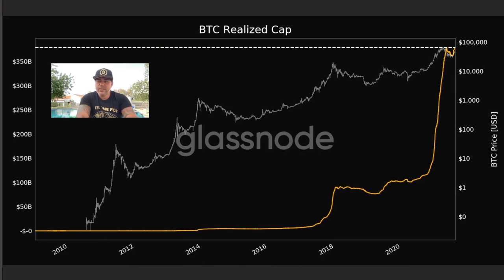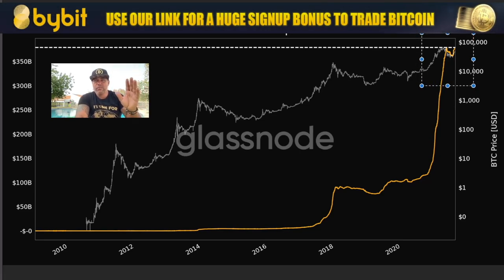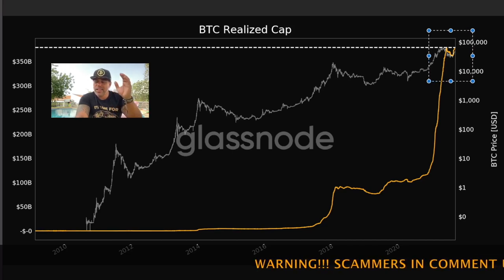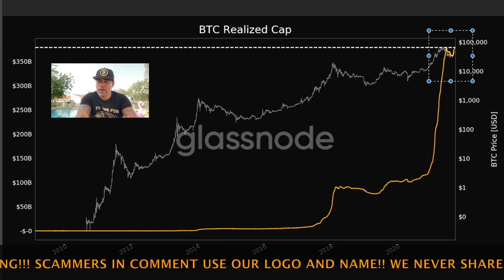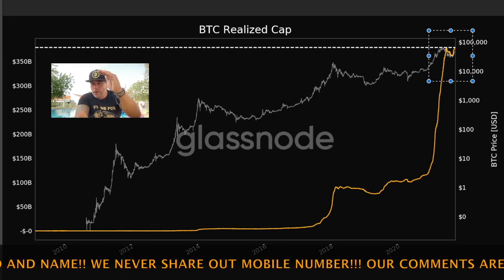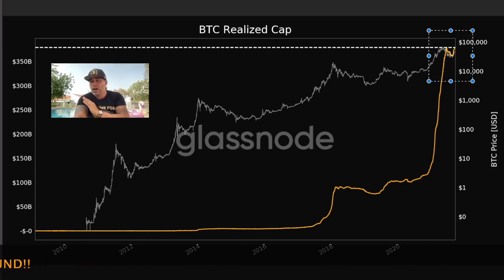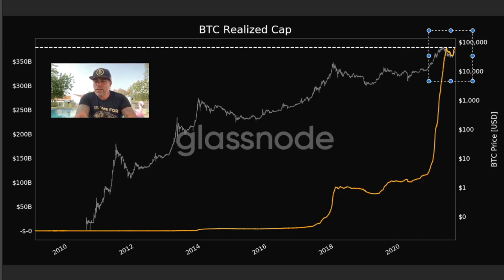This chart shows the BTC realized cap, and we just made an all-time high. It was higher than the previous high. Strangely, we now have a realized market cap of over 350 billion dollars in Bitcoin — which is higher than it was when Bitcoin was at 64k. So there is more money in Bitcoin at the current price of 47k than there was at 64k. That is really bullish. I think the market is going to explode higher and higher because more money is flowing in, and with this the price will follow.